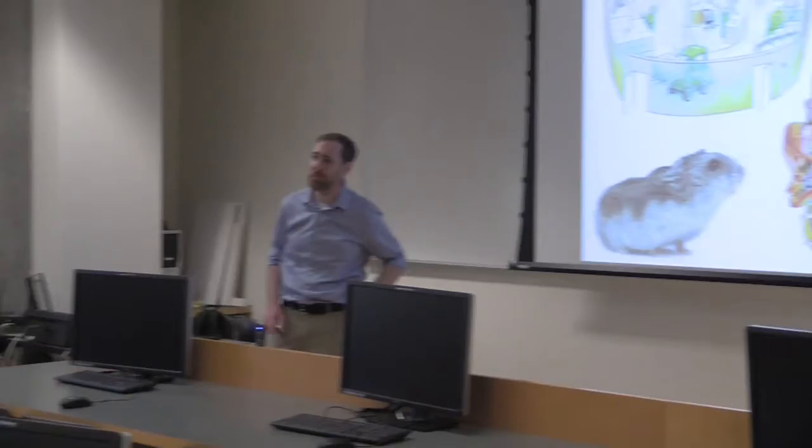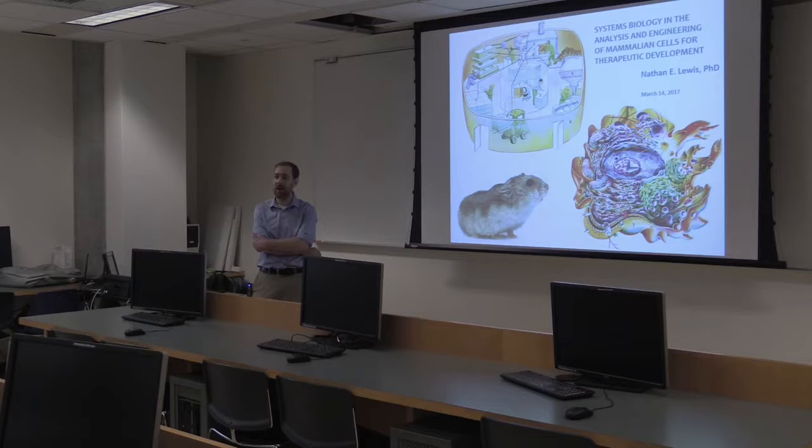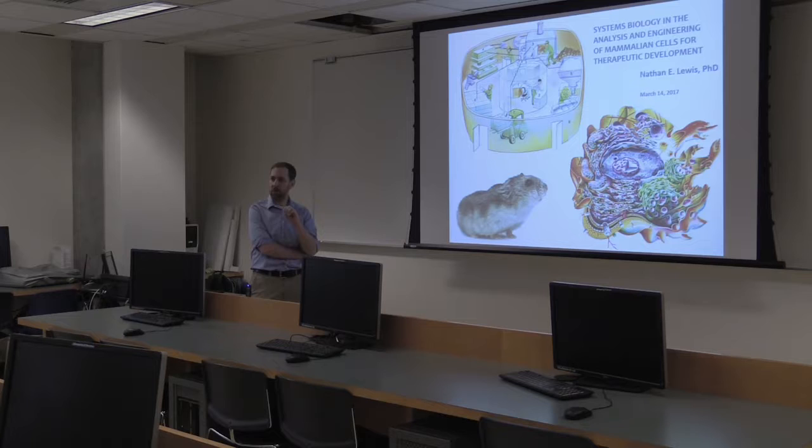Today the first two-thirds of the talk will be about how to use computational models for cells to produce high-value pharmaceuticals. The last part will be about how you build cell lines with specific models. We're going to step back and think: why are we here? A lot of us are here to get training, to get a job, and often we want to think about how can we take our tools to solve world problems.